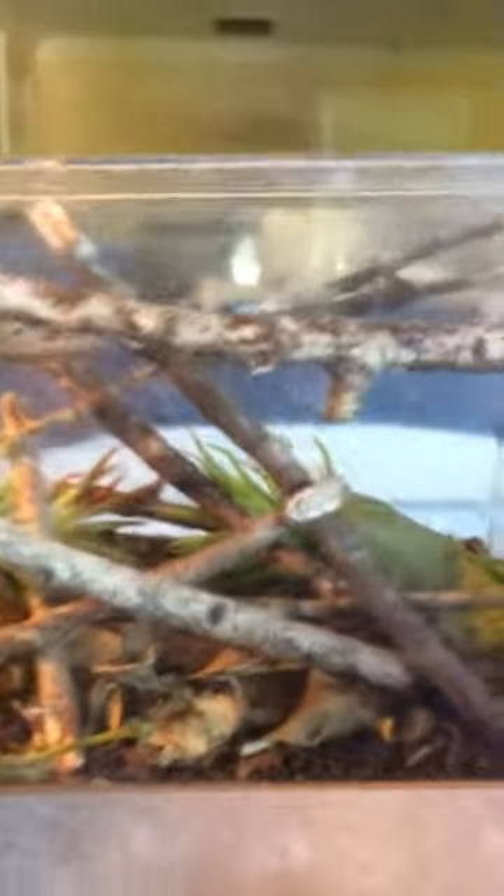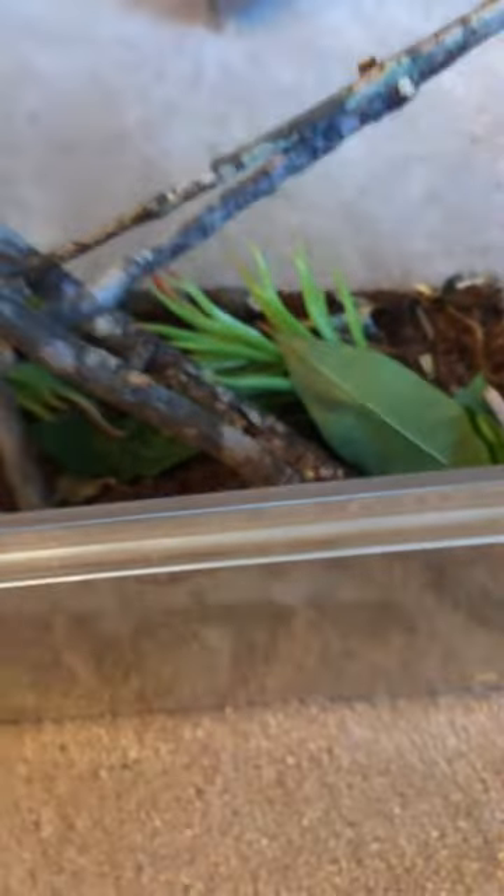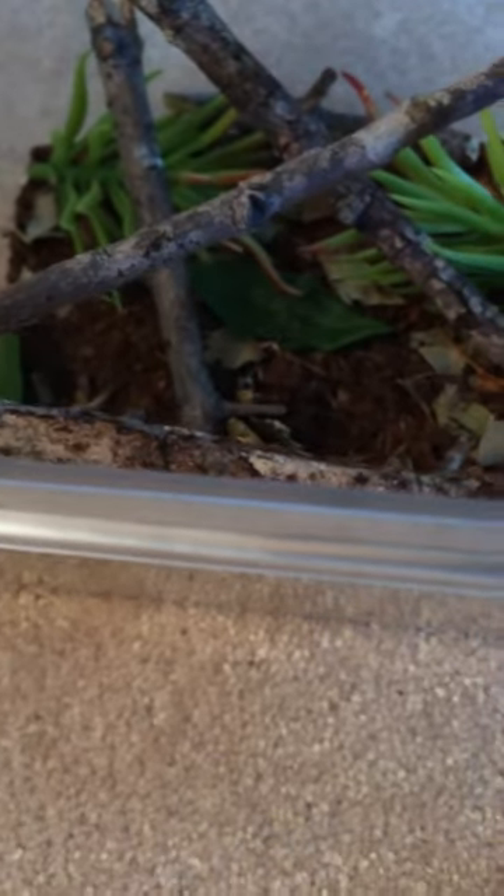This is my Praying Mantis Habitat. He's not in here at the moment — he is in another container just for the sake of this video. He's in the Critter Keeper right now because he is pretty young still. He has many sticks at all different angles for him to climb on. I do change them up every few days so he can get a bit of variety, like he's in a different tree or something.